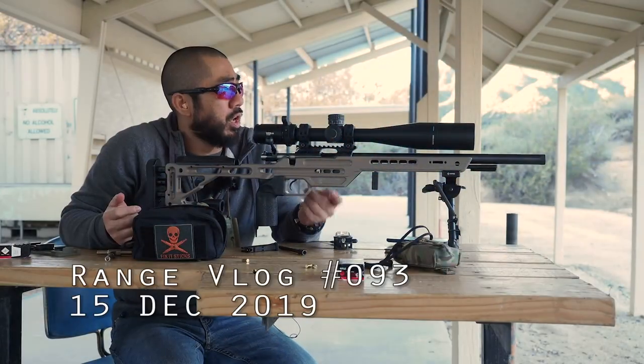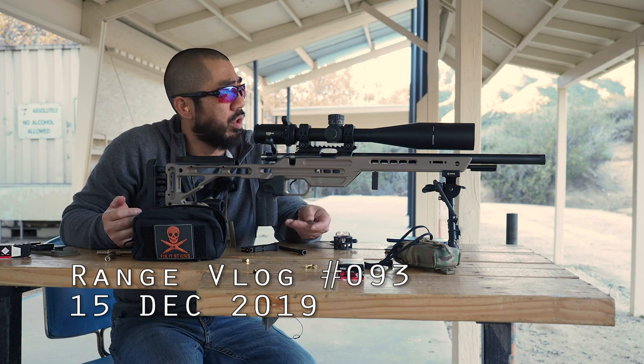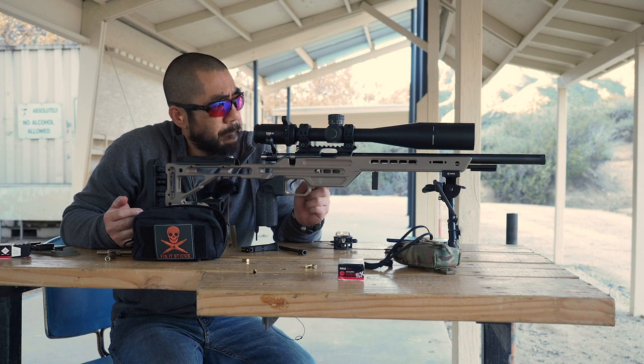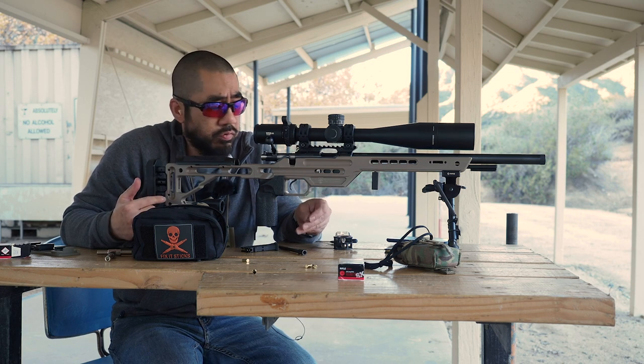Let me go throw this stuff in the conex container and then we'll go over to the rimfire range to do a little bit of zeroing. I'll set up a couple steel targets at 100 yards just to verify some line-of-sight issues depending on target placement, and then set up a paper target at 50 yards to re-zero the CZ455.